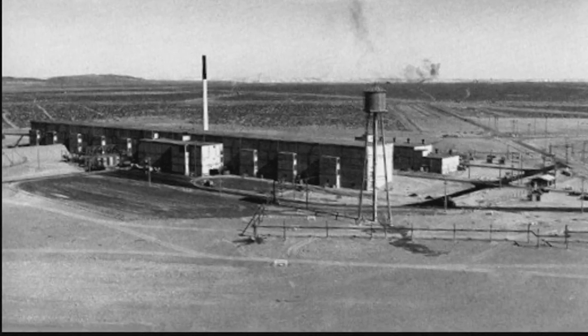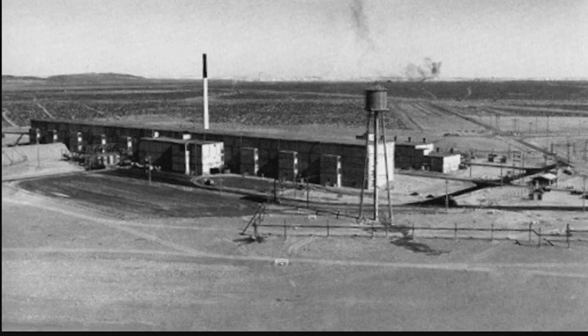I proposed designing it, and they said no — we can't afford the time.